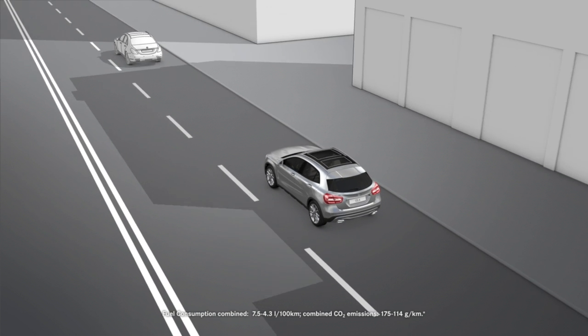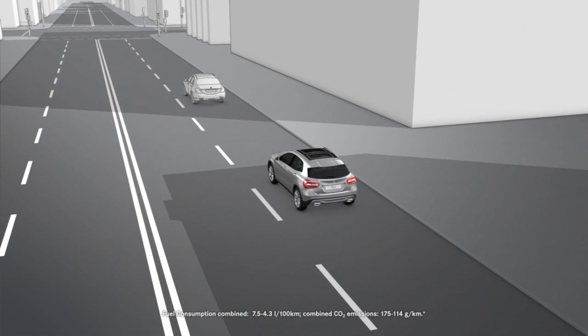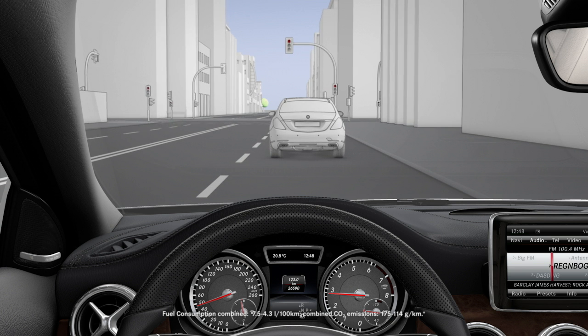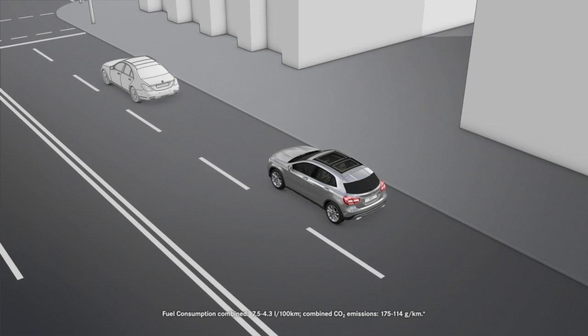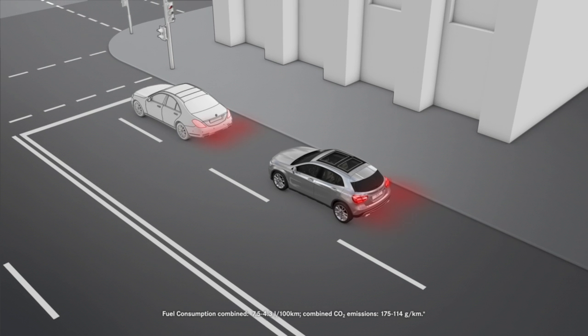Collision Prevention Assist consists of the Distance Warning function and Adaptive Brake Assist. The assistance system can help minimise the risk of a collision with a vehicle travelling in front.